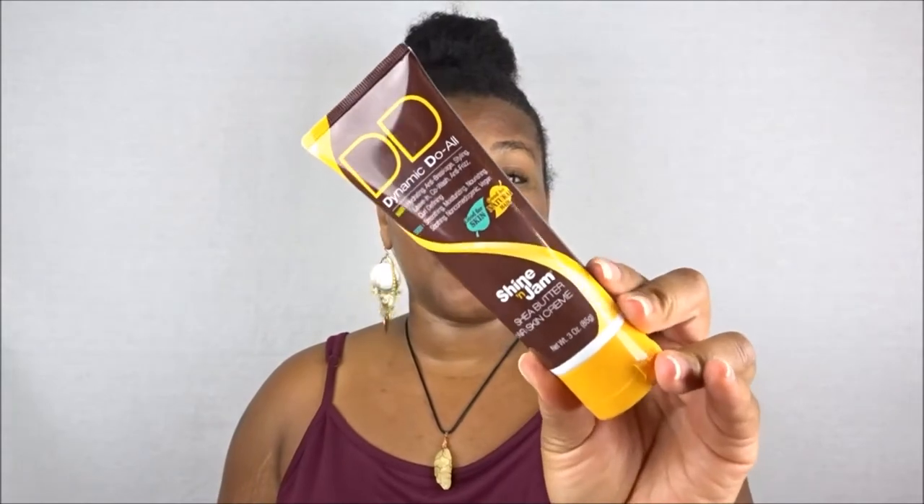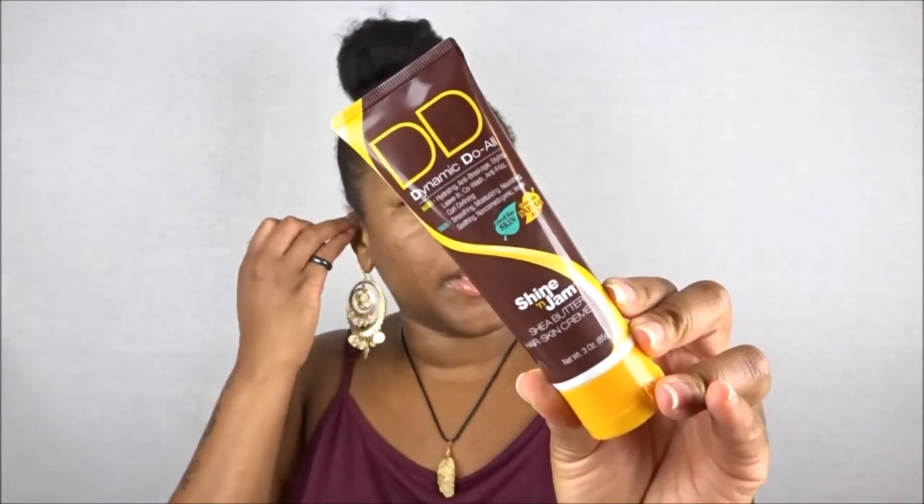This next product is from Shine and Jam — I'm familiar with this brand, they're one of those OG brands I grew up using. This is their Dynamic Do All for hair and skin. For hair it's a hydrating, anti-breakage styling leave-in, co-wash, anti-frizz, curl-defining product. For skin it's smoothing, moisturizing, nourishing, soothing, non-comedogenic, and vegan.